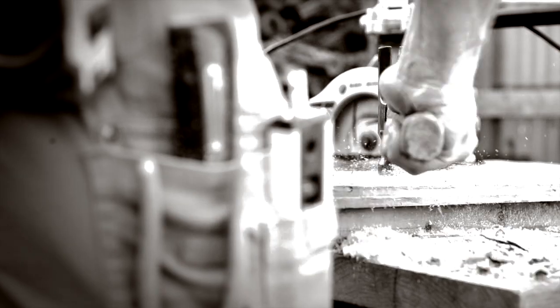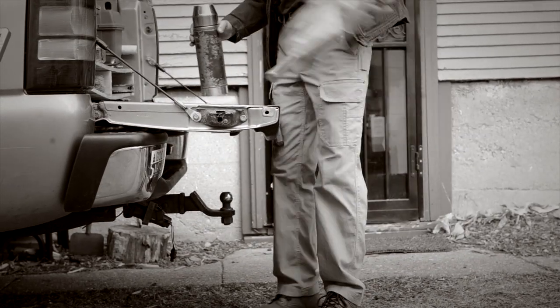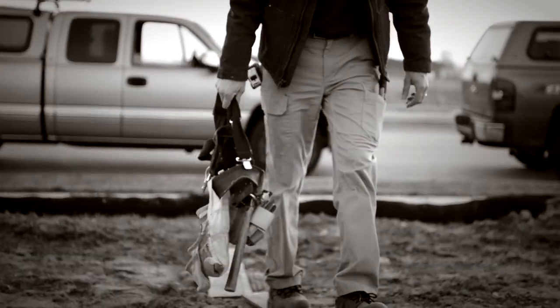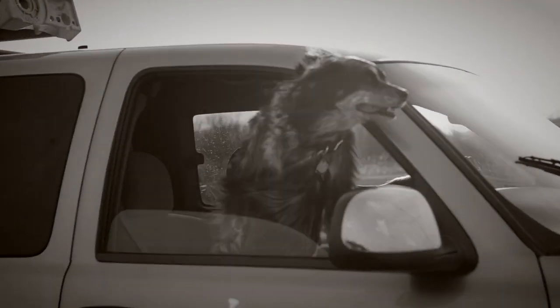Hard-working people know the importance of having the right tools for the job. The smart guys buy them once and get down to work. They put them through the paces day in and day out — like a trusty friend you wouldn't leave behind.